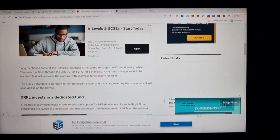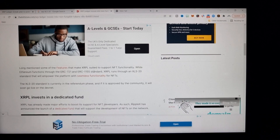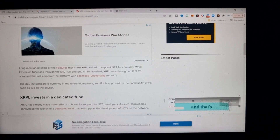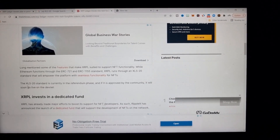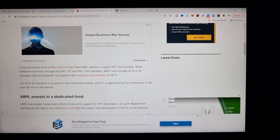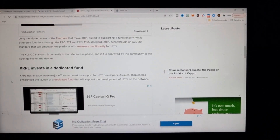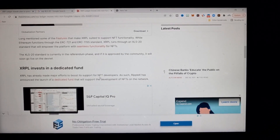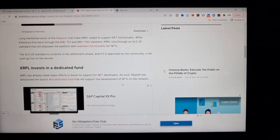We know the standard is coming. Monica Long mentioned features that make XRPL suited to support NFT functionality. While Ethereum functions through ERC-721 and ERC-1155, XRPL runs through the XLS-20 standard that will empower the platform with seamless NFT functionality. The XLS-20 standard is currently in the referendum phase and if approved by the community it will go live on the devnet. Ripple X has also announced the launch of a dedicated fund to support development of NFTs on the network.